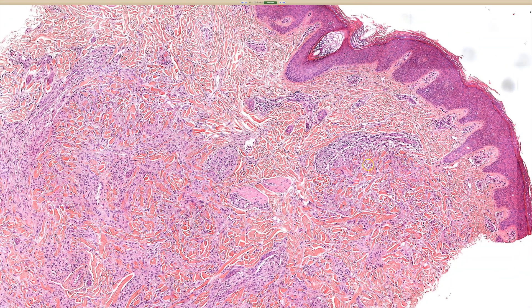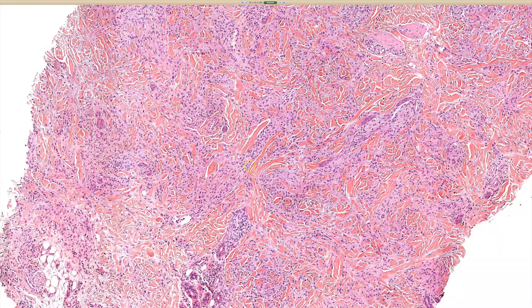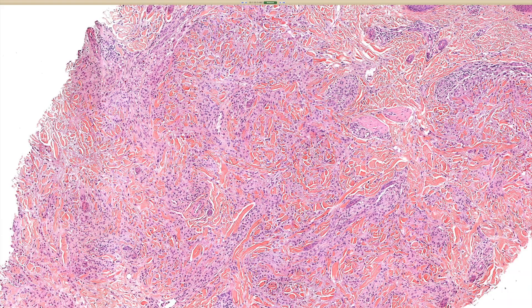Basically, those are things that if you think it looks kind of like GA but something's funny about it — either clinically or microscopically — those are some other entities that could look like this. In my experience, infection almost never produces the GA-like pattern of granulomas. So when I see this, I'm not really worrying about infection in this setting.